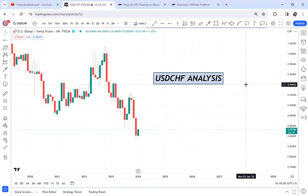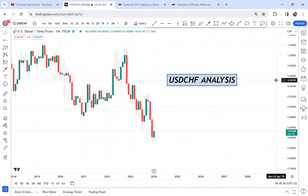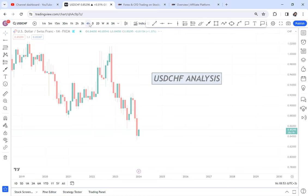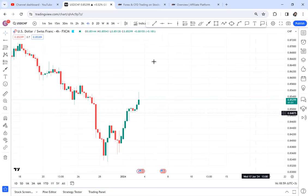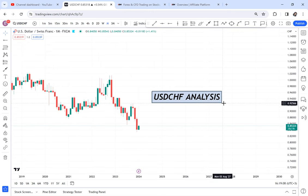USDCHF analysis — one of my students asked me to do this analysis, and that's why we are here. I really want to answer him in a great way, so this analysis is for you and for everyone who is interested. This analysis will start from the monthly. If you open your chart and go straight to the four-hour, it will be hard to understand what the market is doing. I tell people, even if you want to do analysis, kindly start from the monthly — it will give you a clear path.